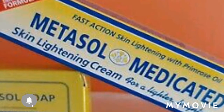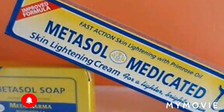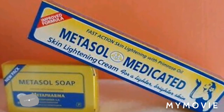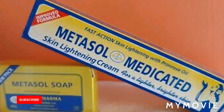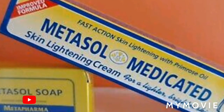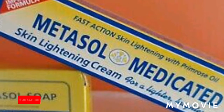So let me tell you a little bit more. With the Metasol, you first have to wash your face — make sure you cleanse your face with the Metasol soap. After you wash your face, you're going to use a little of the Metasol on your forehead, your cheeks, and your chin, and rub one layer over your face.